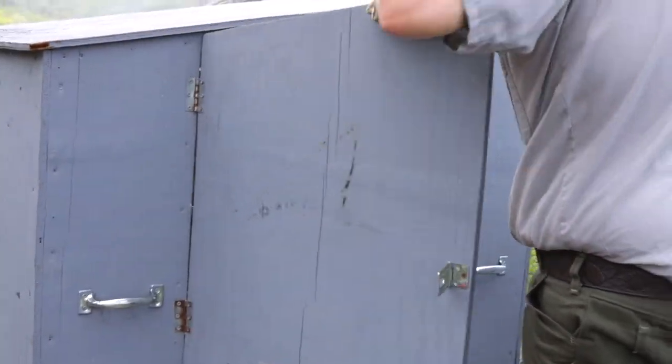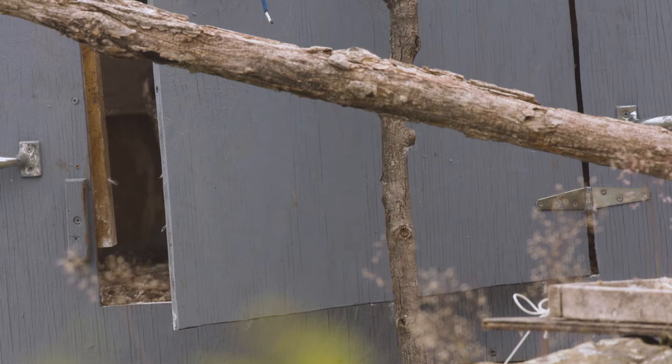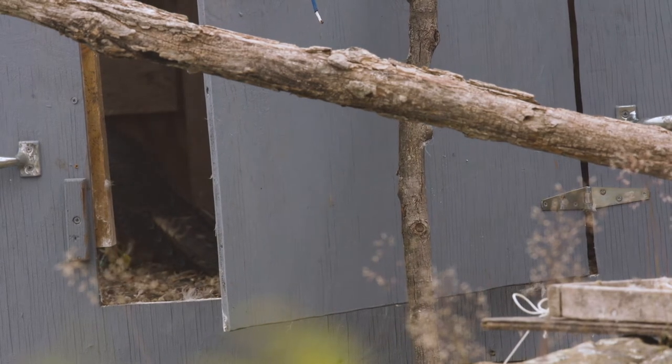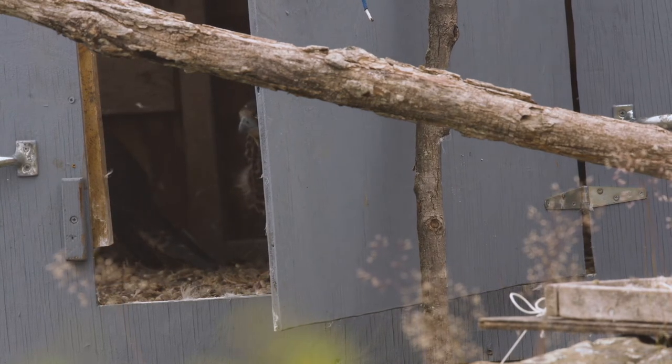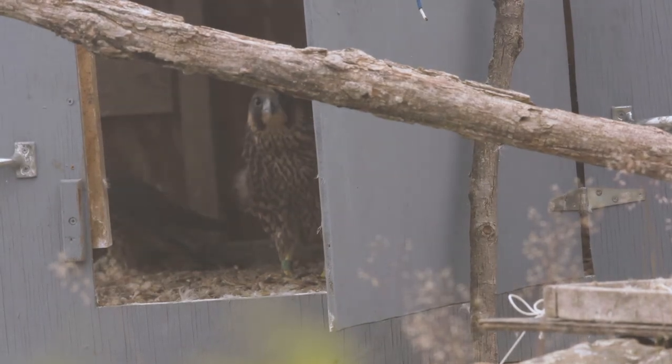For the falcons that's a period of about two, two and a half weeks. At that point we do what's called a soft release, and that's when we open the door very gradually. We put out an array of food for them so we don't want those birds to just head for the hills or bolt, as we say.